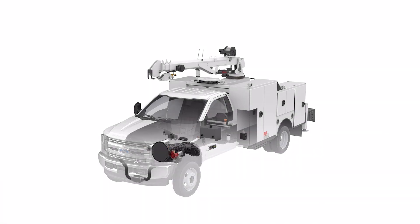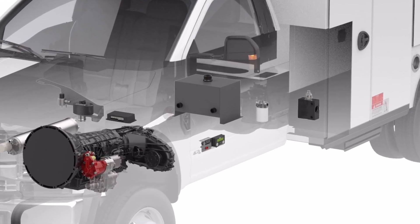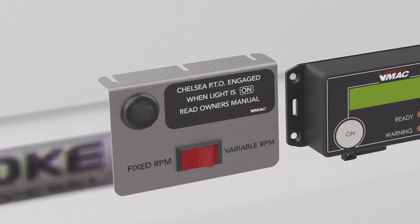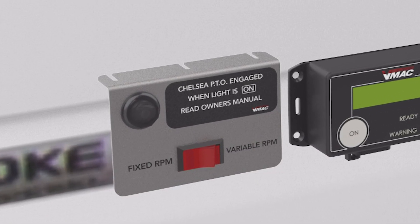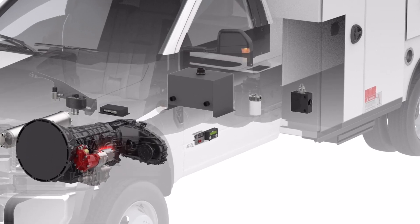The DTM-70H multi-power system mounts and operates similarly to the DTM-70 but with some minor differences. As this system has two operating modes, fixed and variable, operation will depend on the chosen mode. The DTM-70H includes a hydraulic pump and a hydraulic priority valve, allowing operators to simultaneously operate their hydraulic equipment with steady hydraulic flow and their pneumatic tools with variable air on demand.